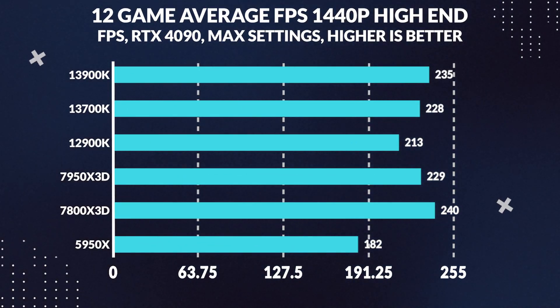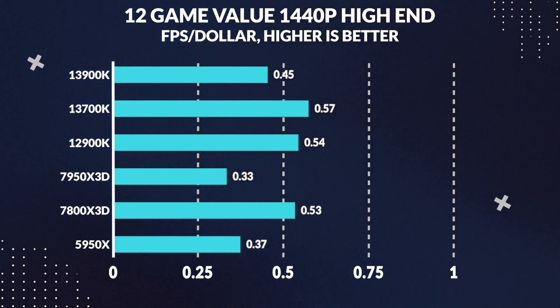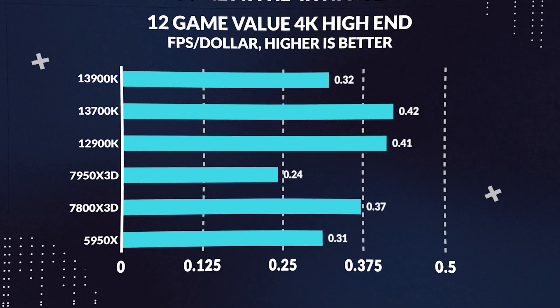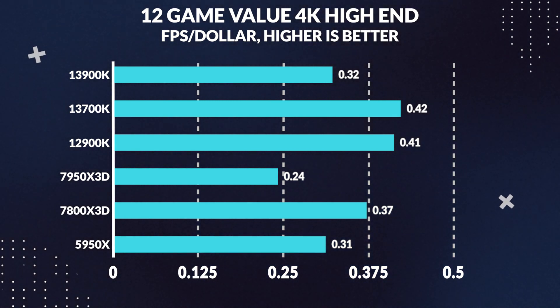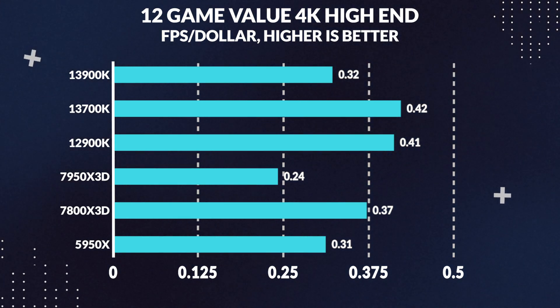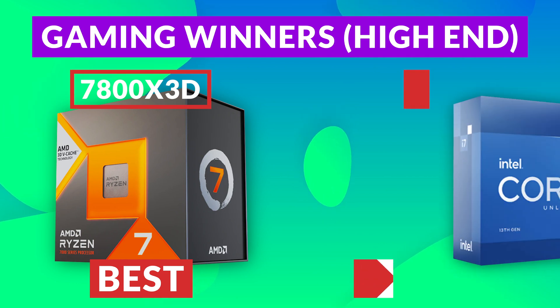The best value gaming CPU for 1080p appears to be the 13700K, which gives 4% more value than the 7800X3D in terms of performance per dollar. Moving along to 1440p, the 7800X3D again outperforms the pack, beating the 7950X3D by 5% and the 13900K by 2%, so the 7800X3D still takes the lead overall for gaming. The 13700K is still the best value at 1440p, overtaking the 7800X3D in performance per dollar by 7%. At 4K, performance between the 13900K and 7800X3D is essentially identical, and the 13700K remains a fierce contender for value. Overall, the 7800X3D is the best gaming processor, while the 13700K is the value king.